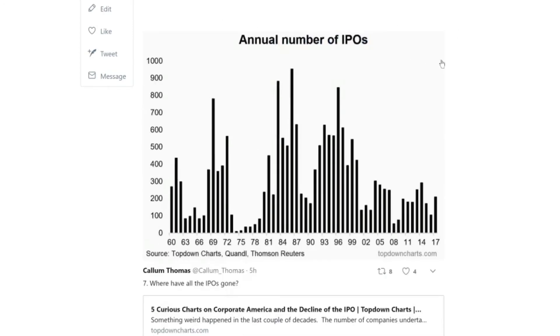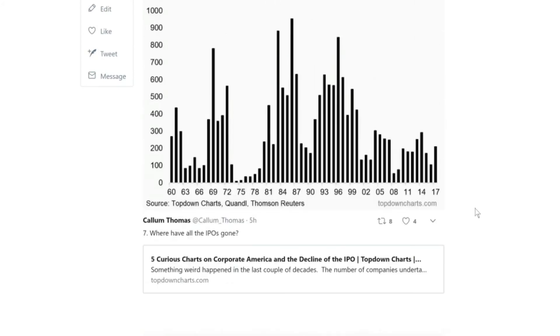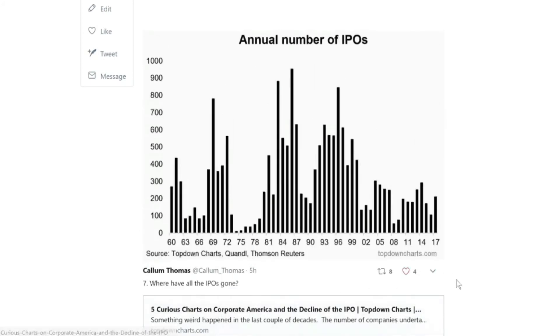The next chart shows the annual number of IPOs in America. What's interesting is the big change from the 80s and 90s, where IPOs were booming — oftentimes more than 500 per year. Looking at the last 10 or so years, it rarely gets above 300, more around 200 a year. It's quite a notable shift — which raises the question: where have all the IPOs gone?